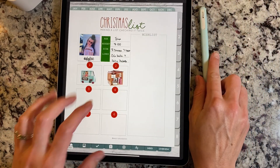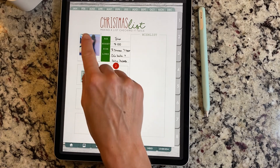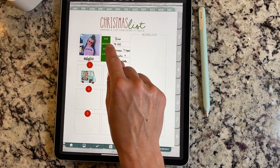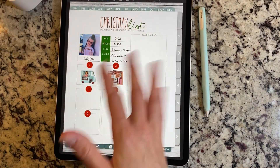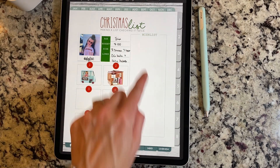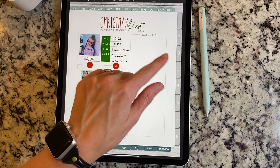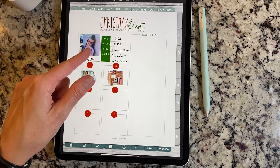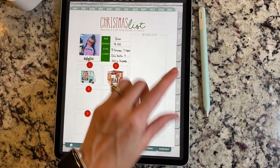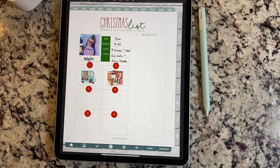Next we have a Christmas list — this is the one that was black that I was showing you at the beginning. It says 'making the list, checking it twice.' You have a spot to put in a picture and a name, and then age, budget, size, and likes — so this gives you a general idea of what you would need to buy this individual. Over here you have a wish list where you can put in stuff from Pinterest, Target, or Amazon. Once you buy a said item, you can put it over in the presents section for that particular individual.